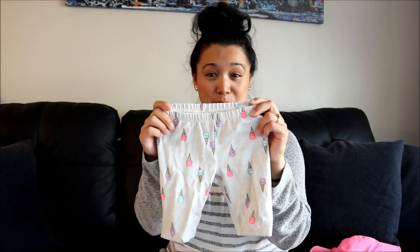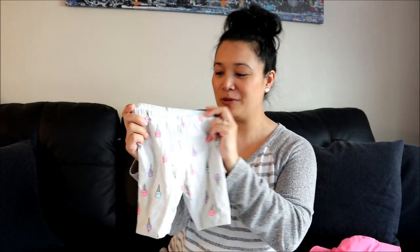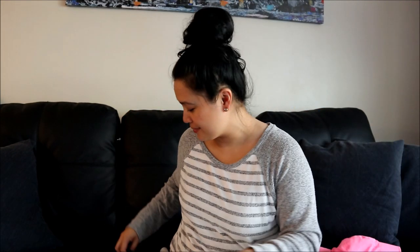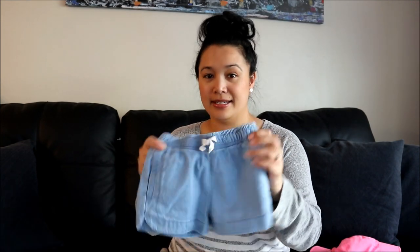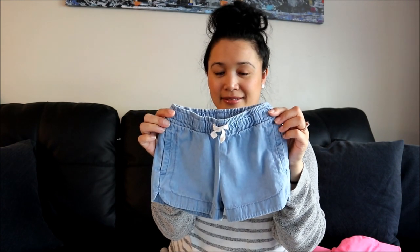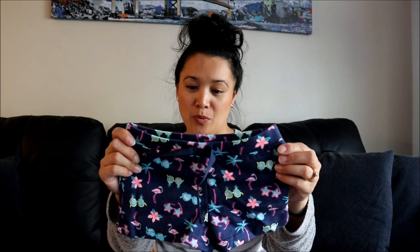These ice cream shorts are perfect for the summer - great way to cool off and have an ice cream. And then some denim, and then another pair of denim - I like the style of these shorts. The last shorts I got her are navy blue with flamingos, sunglasses, cute little flowers, and palm trees.